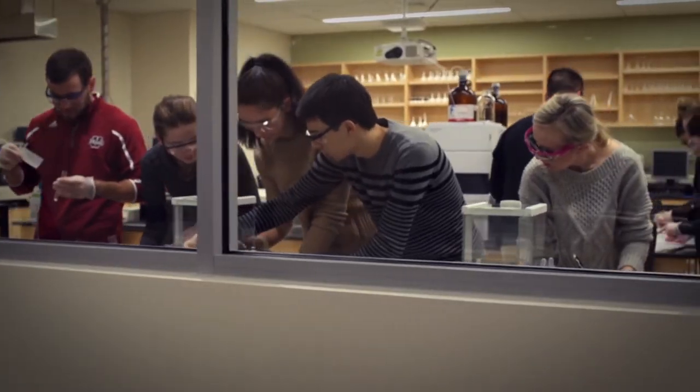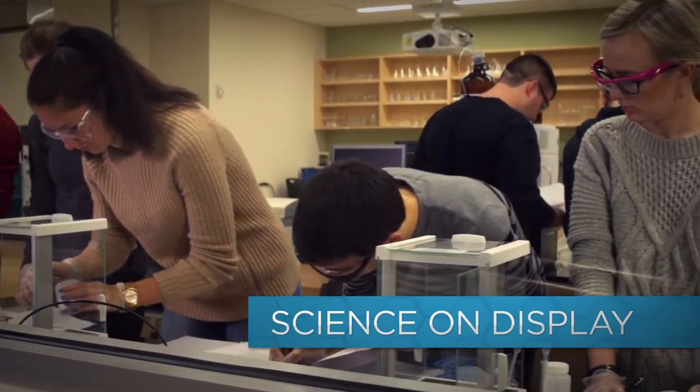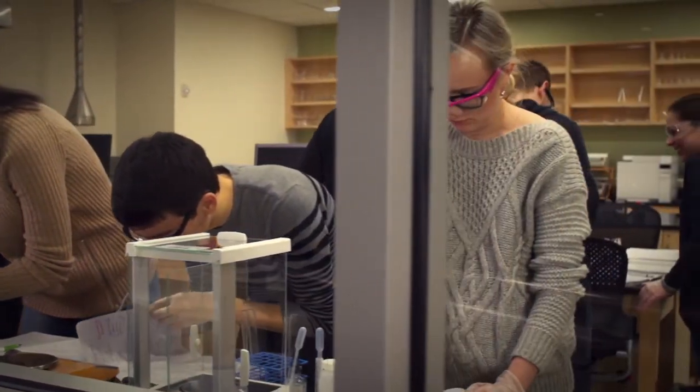With a design focused on collaboration and teamwork learning, the new center puts science on display to encourage all students to share in the excitement of learning.